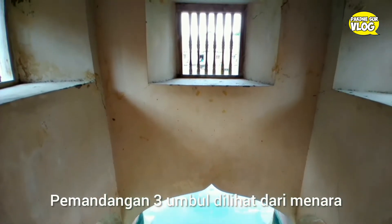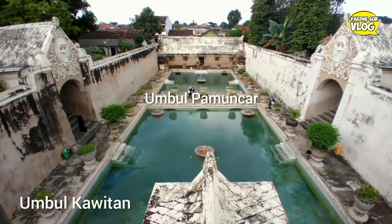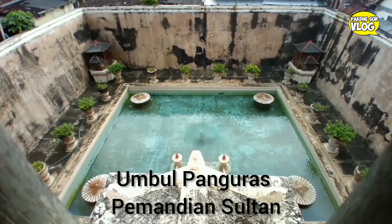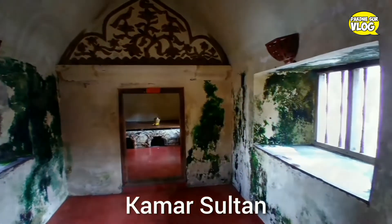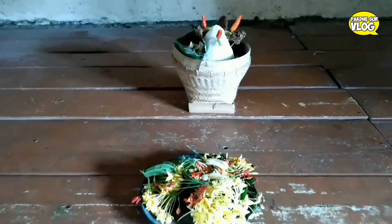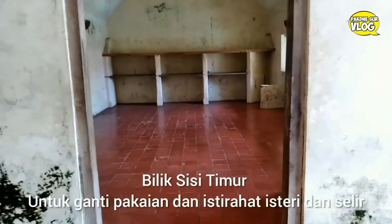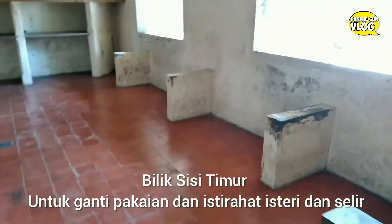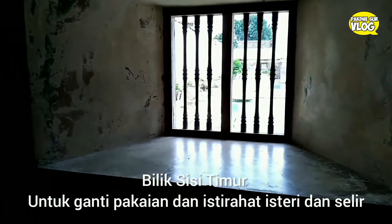Umbul Panguras dipergunakan oleh Sultan. Yang boleh naik ke menara ini hanya Sultan, dan dari menara ini Sultan bisa melihat para istri atau selir mandi di kolam ini. Yang kita lihat ini adalah kamar istirahatnya Sri Sultan Hamengkubuwono. Dan di sebelah utara Umbul Kawitan, ada bangunan yang di dalamnya terdapat sekat-sekat kecil, yang dulunya dipergunakan untuk berganti pakaian dan juga istirahat istri serta selir-selir Sultan.